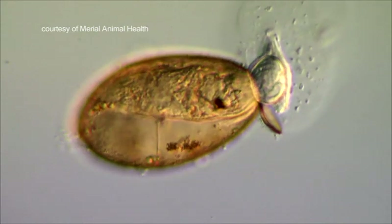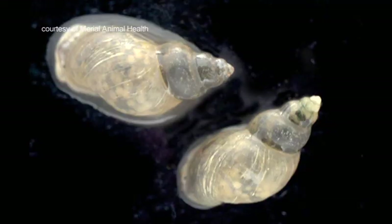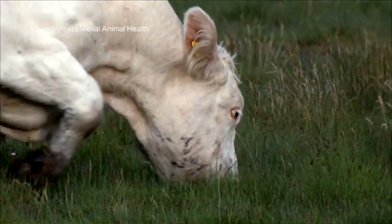Those eggs get onto pasture in the faeces and the animal's dung, then hatch and go off in search of a little mud snail. The parasite amplifies inside the snail and is shed onto pasture further as cysts, and it's those cysts that the poor unfortunate sheep and cattle pick up when they're grazing. The cysts hatch out in the intestine, chew their way through the intestine wall, and go off in search of the liver — and that's when they cause disease.